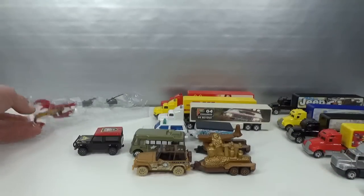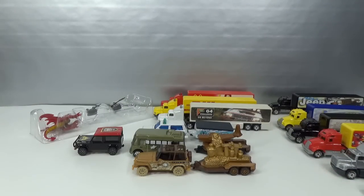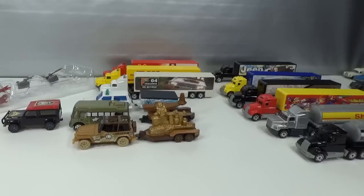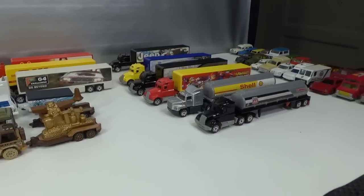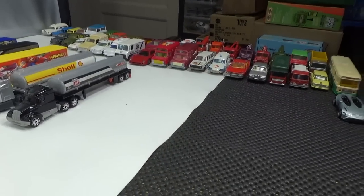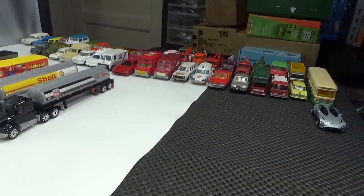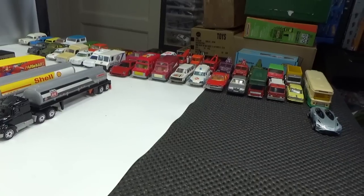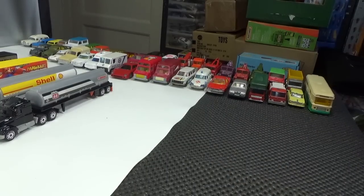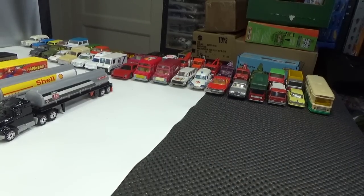I also got a bunch of loose cars that day, but I won't be showing them in this video because that's just going to make it too long. I'll do that in the next video - probably a live video tomorrow. There's a preview of the loose cars I got. Hope to see you then. Bye, thanks for watching.